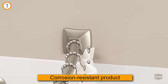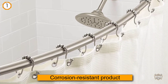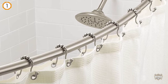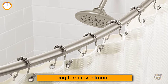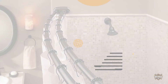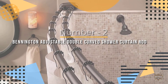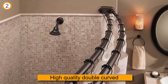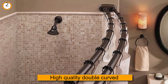Overall, the Moen adjustable shower curtain rod is a long-term investment that will be very efficient for your bathroom. Number two: Bennington adjustable double curved shower curtain rod. Bennington has a high-quality double curved shower curtain rod that will simply charm you and enrich the style of your bathroom.